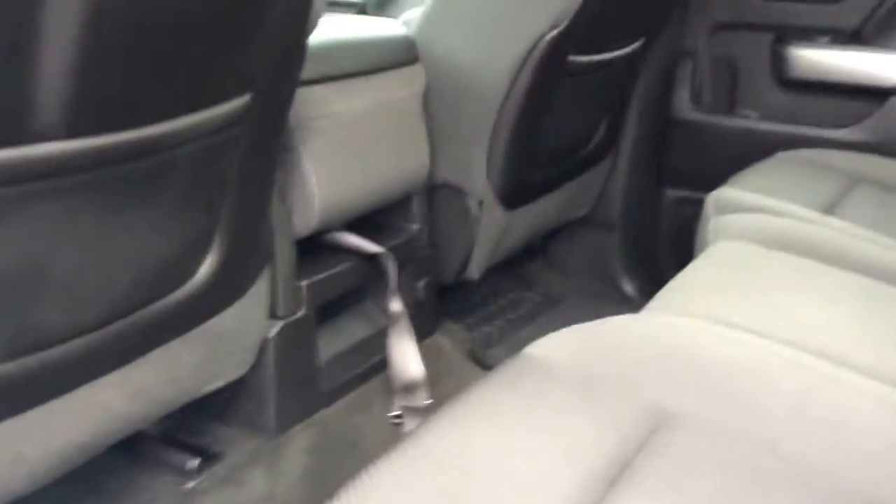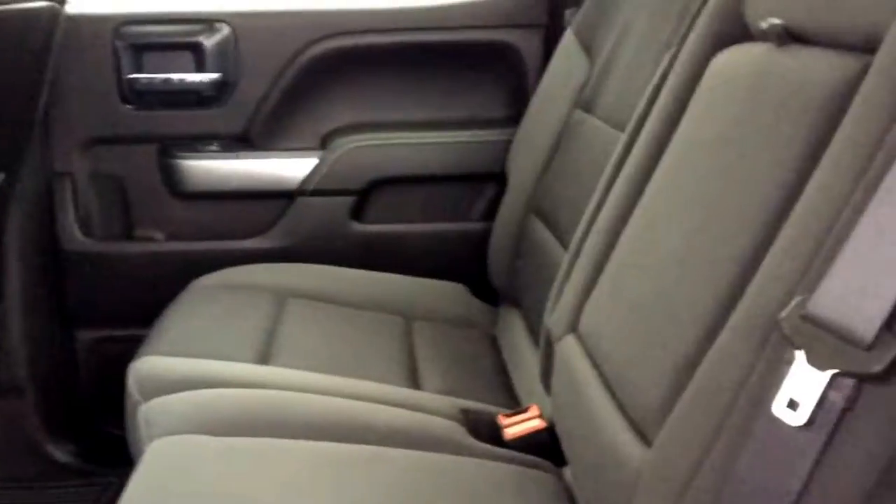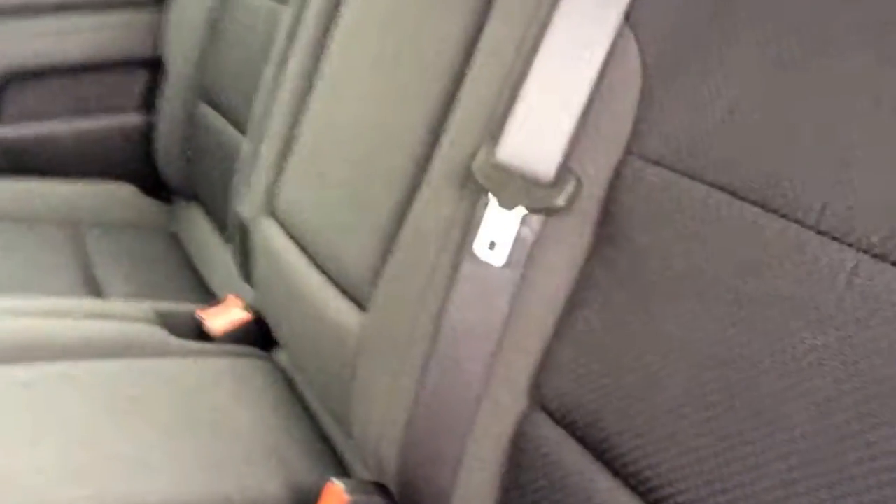It is a crew cab with black cloth interior, and it does have that easy-lifting rear seat for additional storage space.